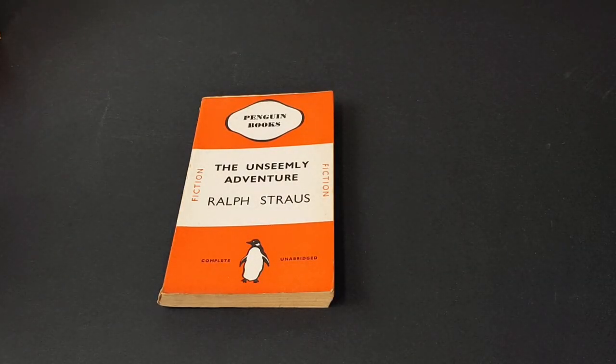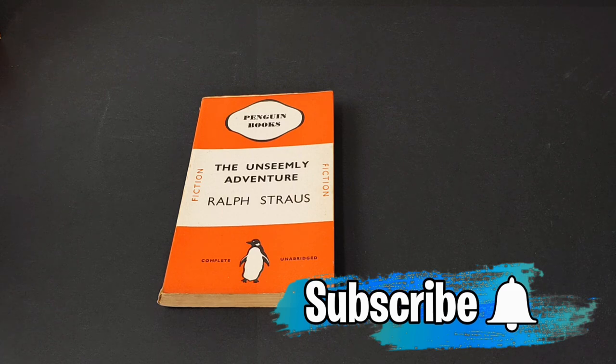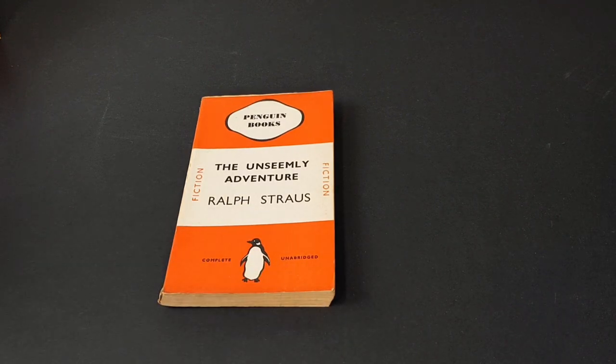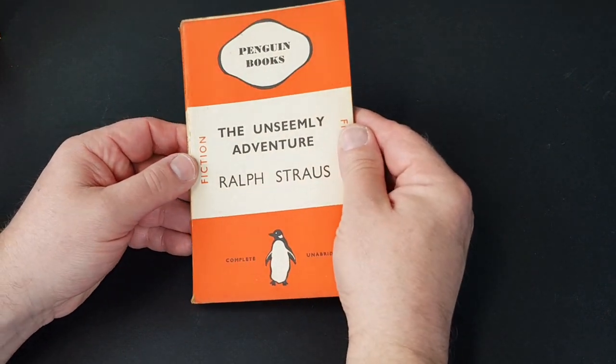Hello and welcome to today's video. This time we're taking our fourth look through my vintage Penguin book collection, and we're going to be giving all the books a really good clean. We're starting with Penguin number 167 and going up to about number 230 — a full box load, or a complete shelf from my collection. So without further ado, let's get stuck in.